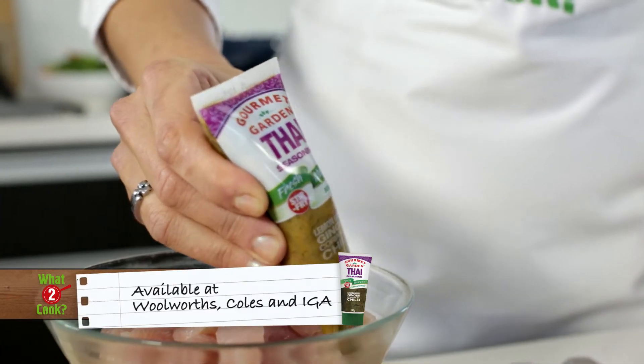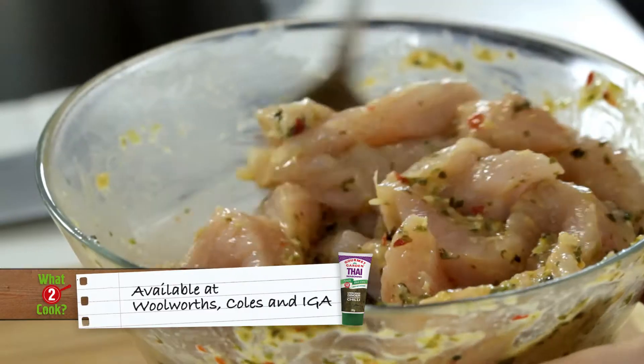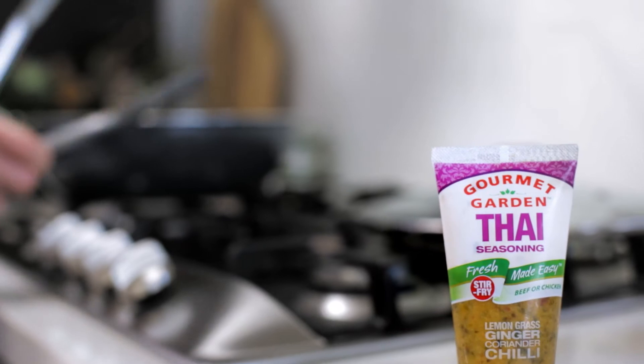Squeeze in half a tube of Gourmet Garden Thai seasoning and coat the turkey. This is my flavour secret — a perfect blend of fresh coriander, lemongrass, ginger and chilli.